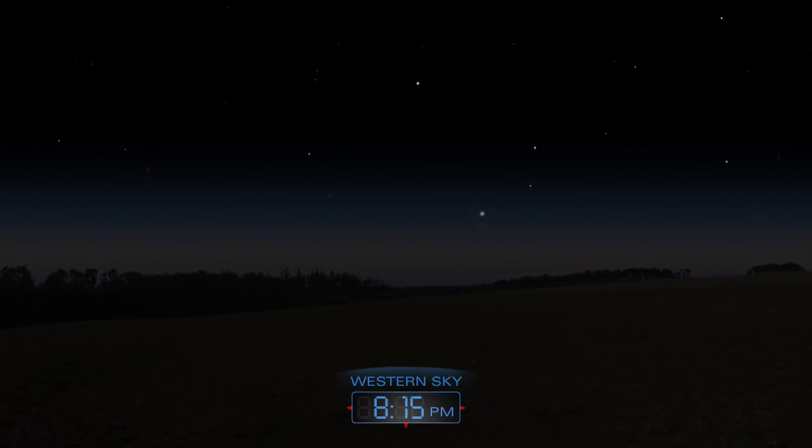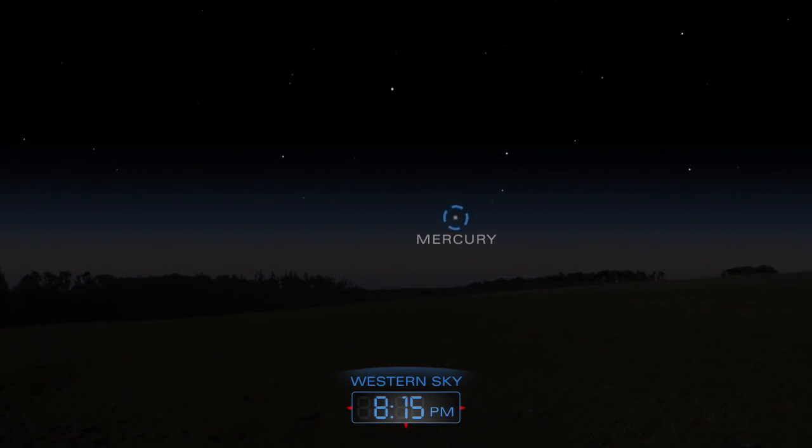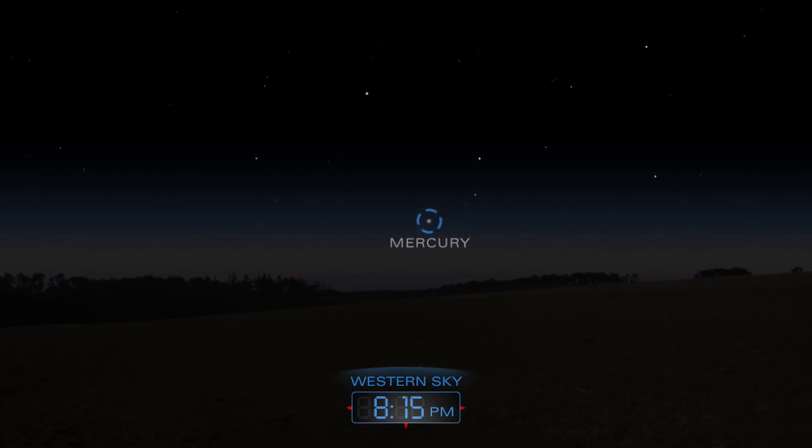With a keen eye and unobstructed view to the west, you might be able to find Mercury soon after sunset in early April. Act fast, though, because Mercury won't remain above the horizon for long.